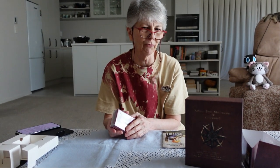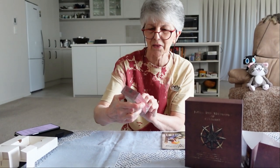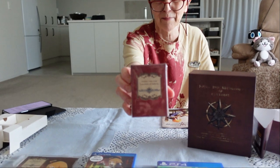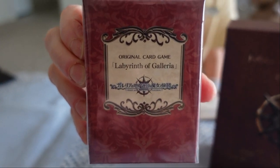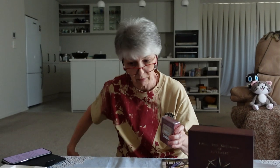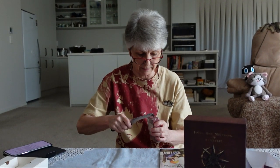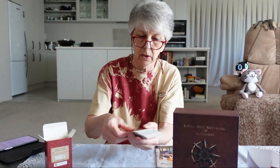I thought there had to be something else — I would have been really surprised if that was all that was in the limited edition. There's an original card game! I imagine it will have artwork from all the characters and monsters. We finally managed to get this little box open — here are the cards.